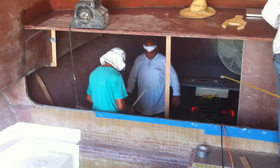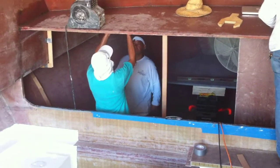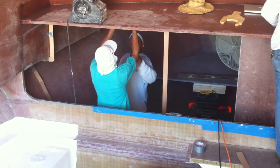Downstairs the guys are putting in the V-berth hallways. We're going to have two bunks down there on the left, the full walk-in head, and another two bunks down on the right.